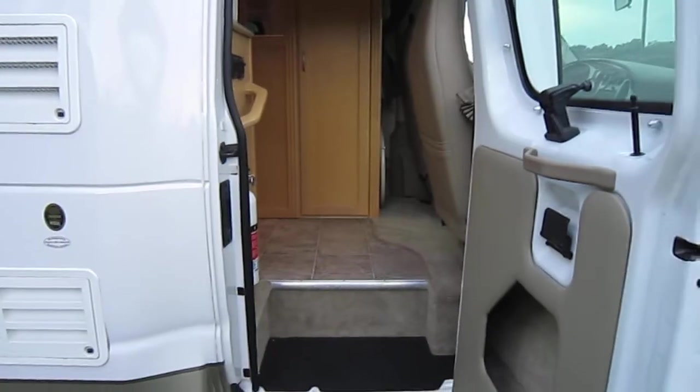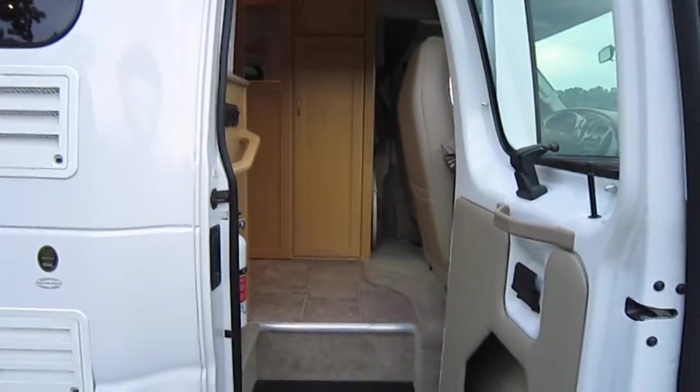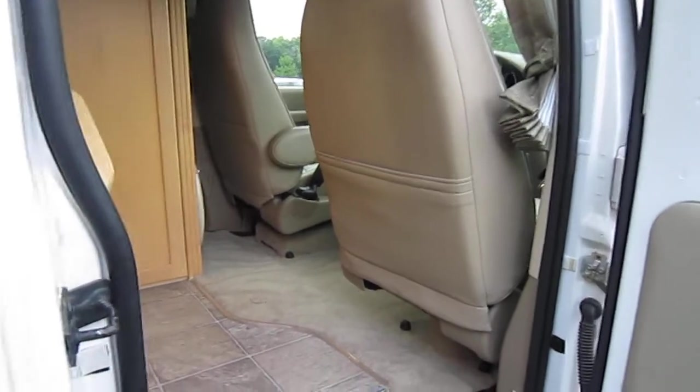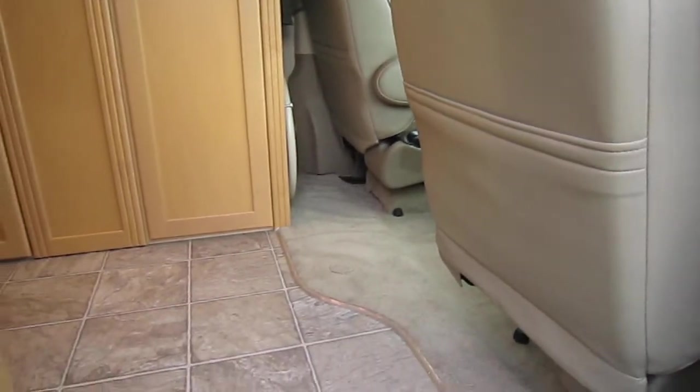Let's go on inside. Now it hasn't been detailed — all it has been is washed and the tires have been high shined, but it will be detailed for the new owner. I did drive this for 800 miles and it drives excellent. It is ready to go — everything works.